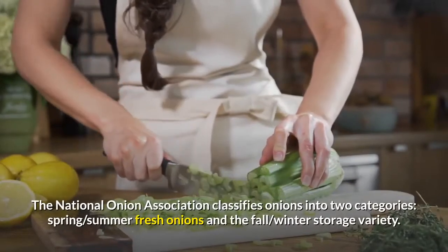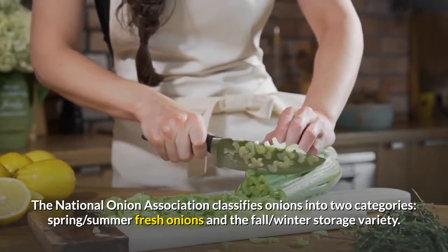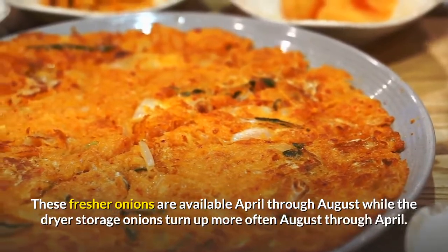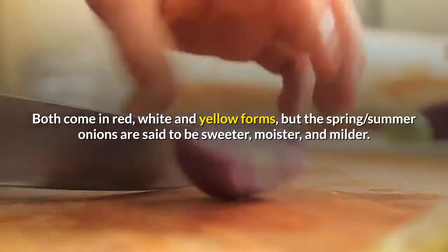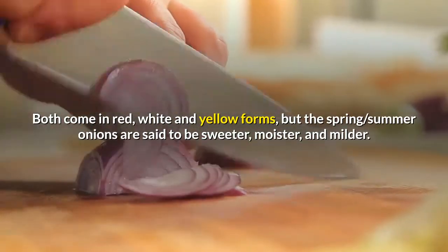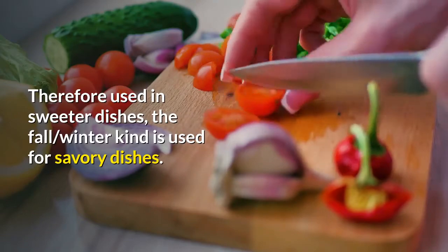The National Onion Association classifies onions into two categories: spring-summer fresh onions and the fall-winter storage variety. These fresher onions are available April through August, while the drier storage onions turn up more often August through April. Both come in red, white, and yellow forms, but the spring-summer onions are said to be sweeter, moister, and milder, therefore used in sweeter dishes. The fall-winter kind is used for savory dishes.